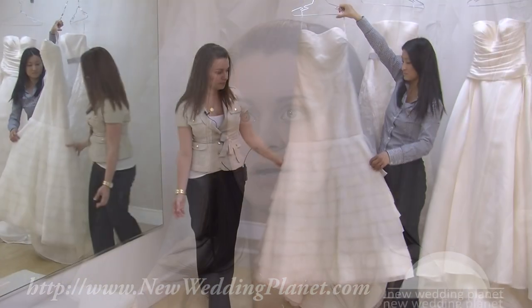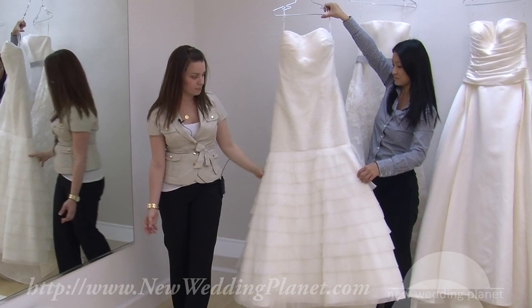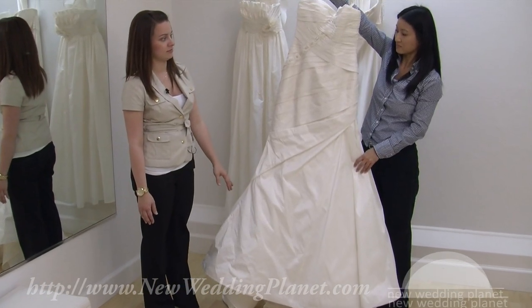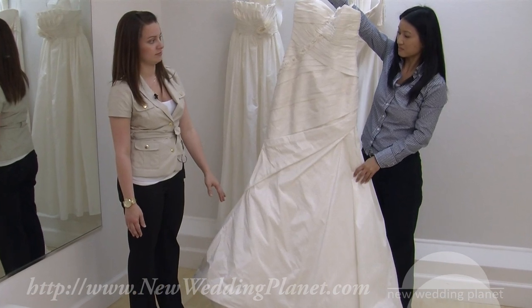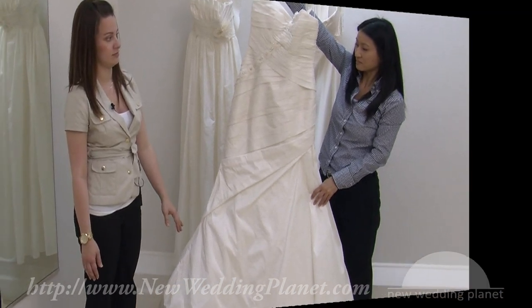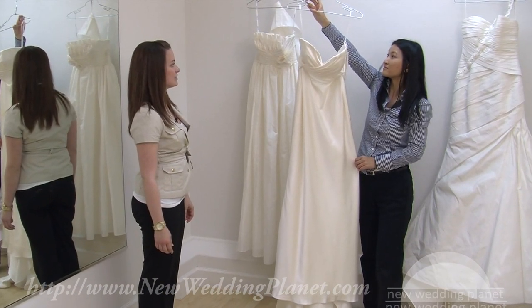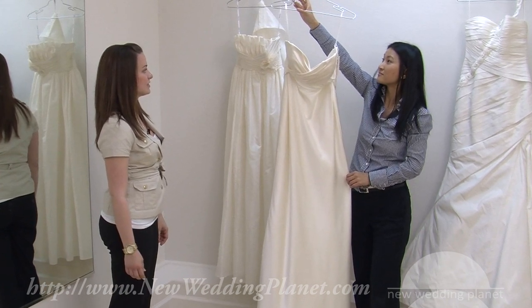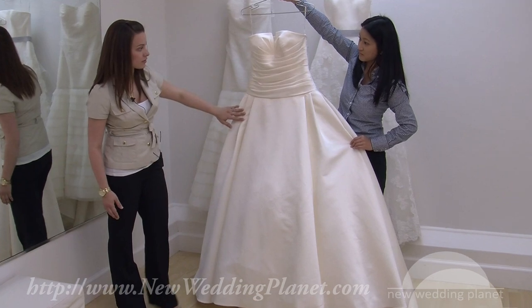For the bottom, they can either wear a trumpet skirt or go with the A-line. A mermaid style is tight all the way through to about the knee or thigh and then flares out, giving a more shapely look. A sheath dress is for women with more of a boyish figure. I wouldn't recommend a short bride wear a very big ball gown.